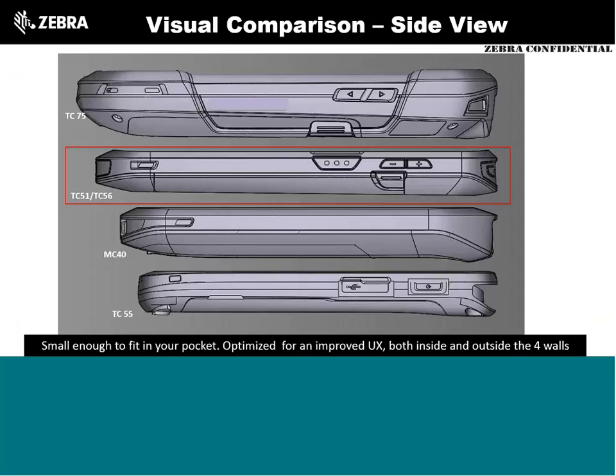Looking at thickness: the TC51 and TC56 are significantly slimmer than the TC75. It's flat on the back, unlike the MC40 and TC55 with their battery bump. Interestingly, the TC56 fits about the same battery capacity as the TC55's 1.5x battery without that giant bump — so what used to be the 1.5x extended battery is now the standard in the TC56. It's a 4300 mAh battery. It's slim, fits in your pocket nicely, and the latches no longer catch on things like they did on the MC40 and TC55.